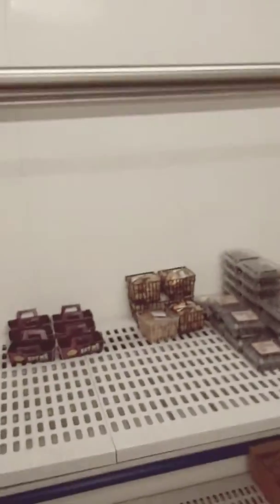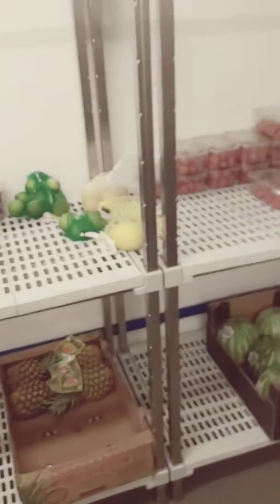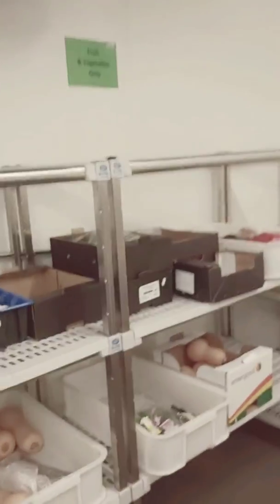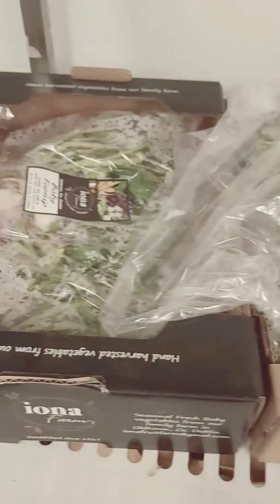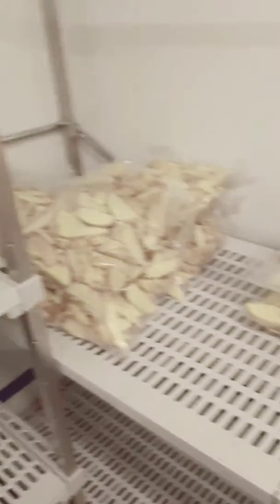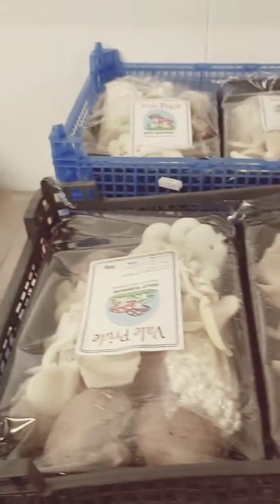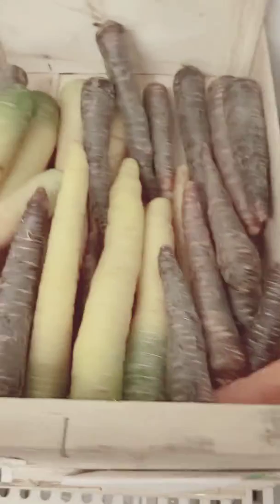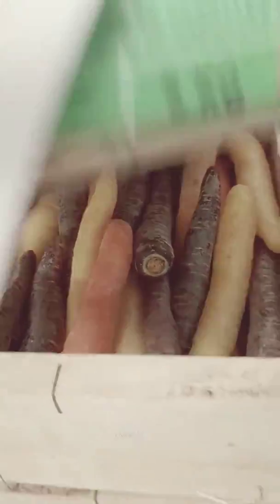Down here is our fruit and veg section. Baby beets, carrots, special baby beets, button mushrooms, aubergines, potato wedges, Spanish onions, carrots. We have wag mushrooms, selected carrots, purple carrots, yellow carrots, and so on.